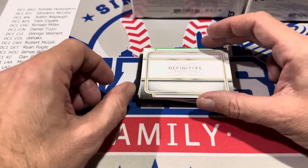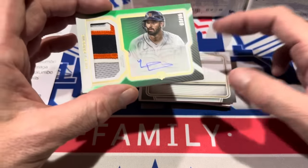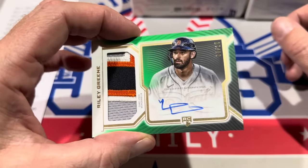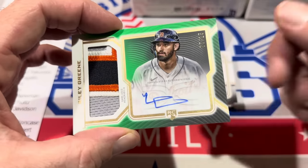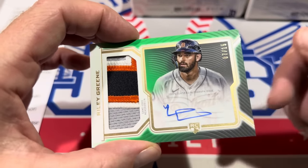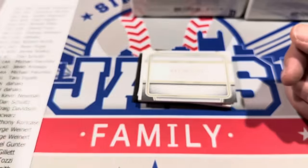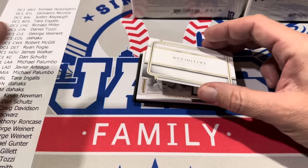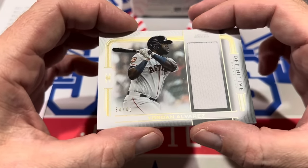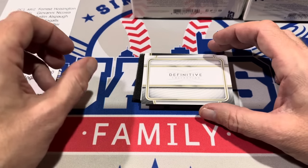Next up is Riley Green, numbered to 75 — a rookie patch auto for Detroit. Ryan Fogle is going to get this one. That's card number six. Card number seven is a relic — Yordan Alvarez, numbered 34 of 40, for Houston. That goes to James Walker. And the final card of box one is a John Smoltz one-of-one — one of those letter-in-the-name cards. A great card right there.